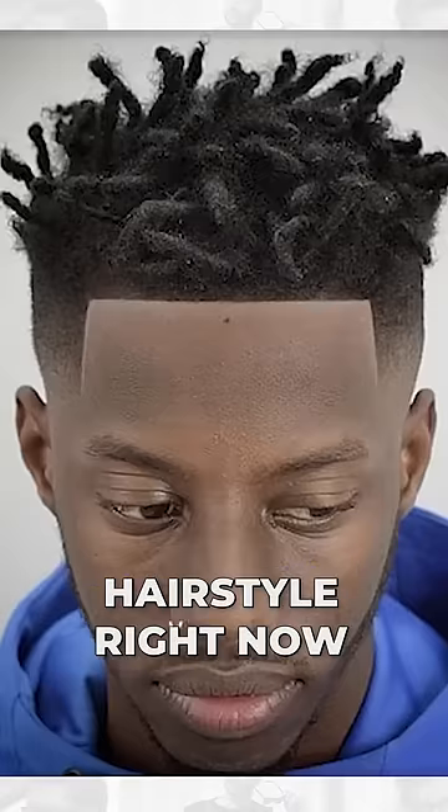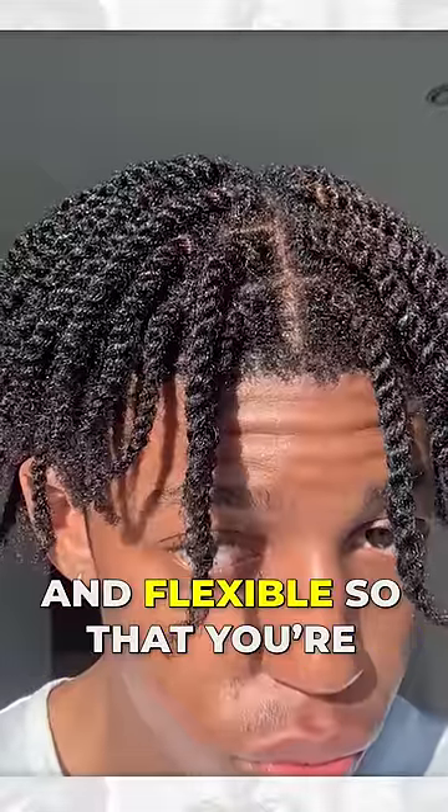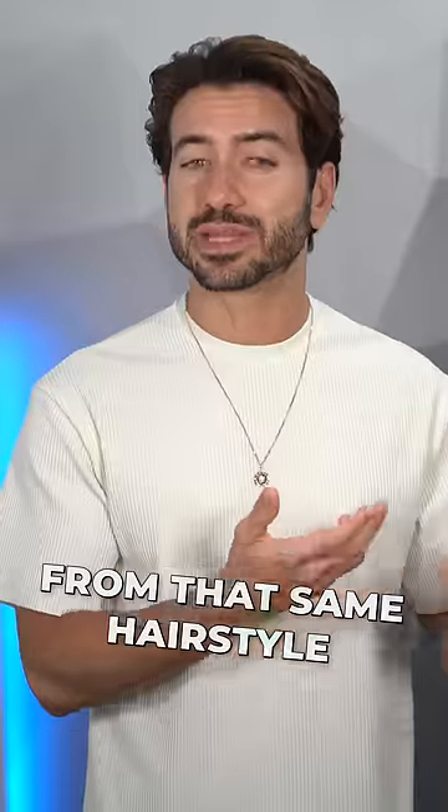Twisted braids is another extremely popular hairstyle right now. You can style the braids in a lot of different ways, making it really versatile and flexible so that you're not going to get bored from that same hairstyle.